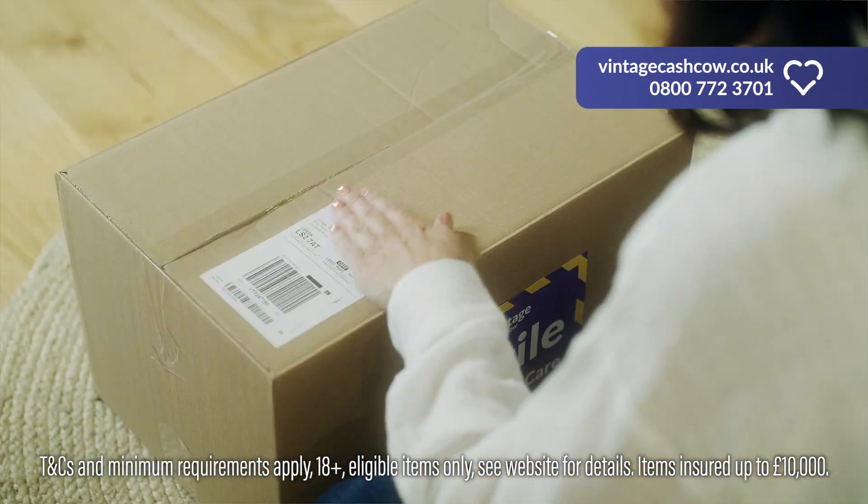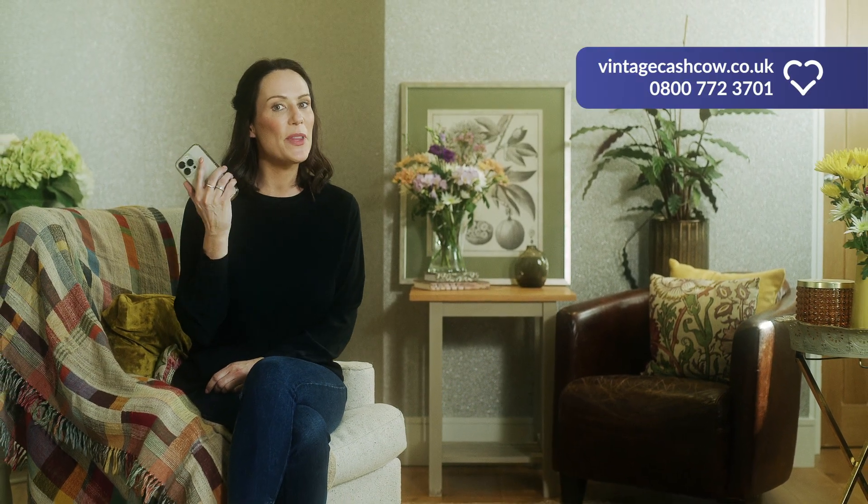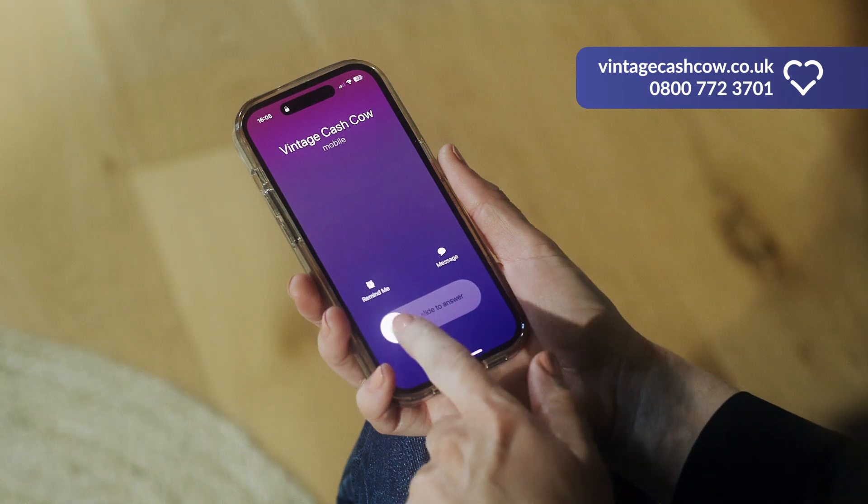Just pop your items in a box and add the free insured postage label. Then Vintage Cash Cow will call you with a fair no obligation offer within 3 working days.